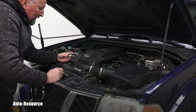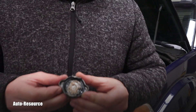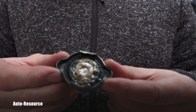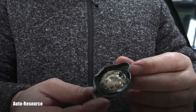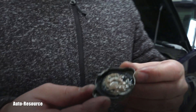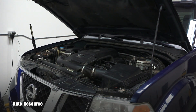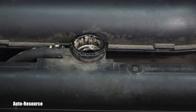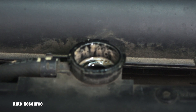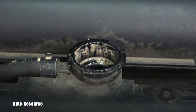Whoa — that was way too easy! Look at this milkshake — look at this mess! This is absolutely crazy. Let me show you the inside of that radiator. Look at it — same thing. It's just a milkshake. It looks like a mix of coolant and automatic transmission fluid.